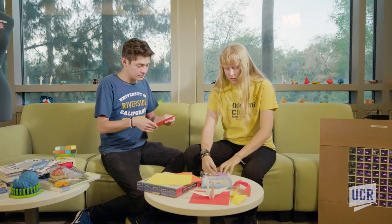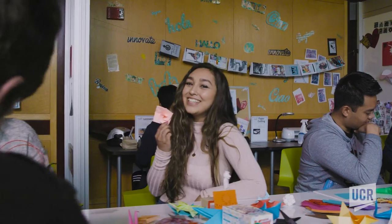Welcome to the Orbach Library. Want to take a break from studying? Come join us in the Creator Lab, where you can design, create, and innovate. See you there!